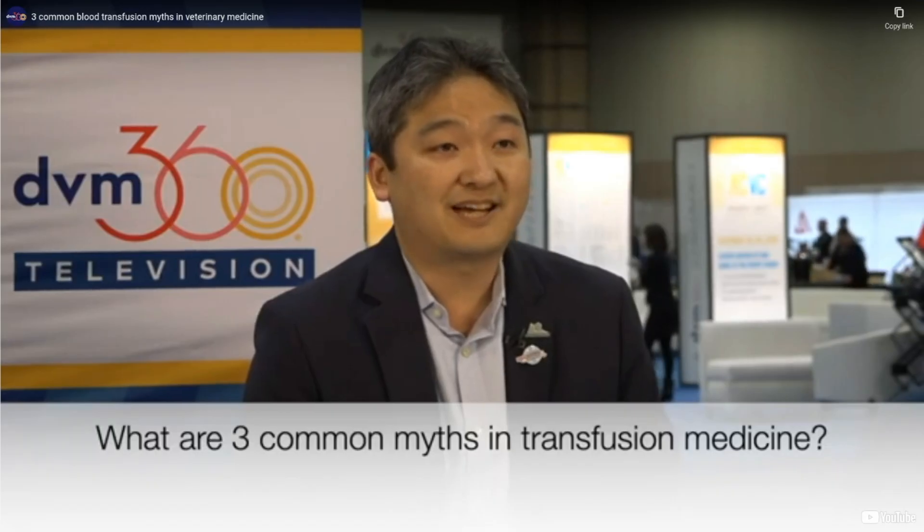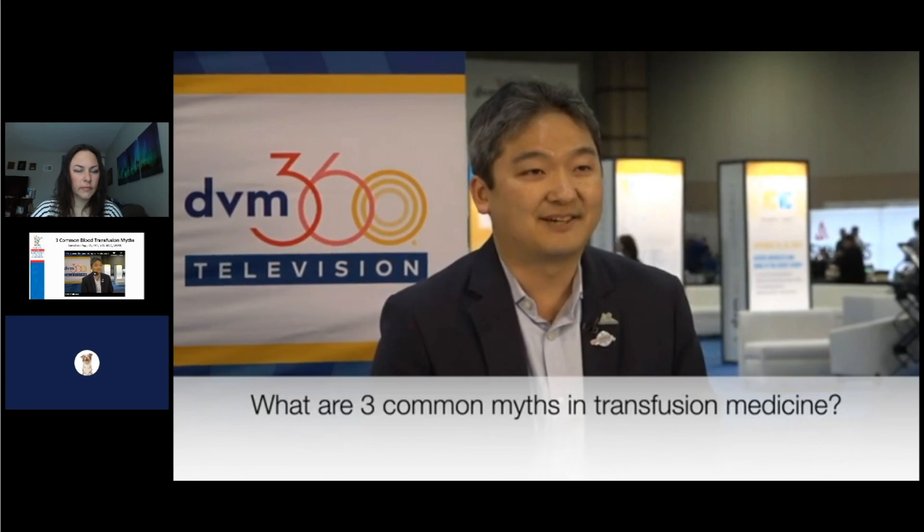One of the most common myths that I ran into when I started to look into blood banking and transfusion medicine was that the first transfusion is free. I didn't even know what that meant. It means that people think the first transfusion in dogs at least can be performed without doing any blood typing or cross-matching compatibility testing because it doesn't cause a reaction.